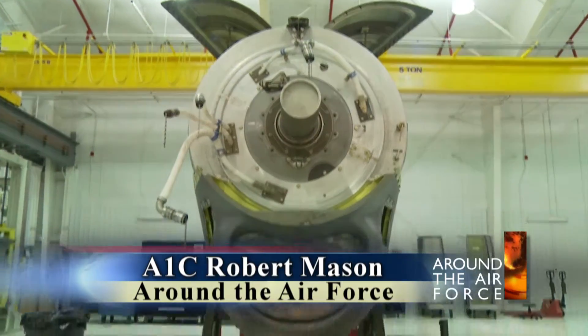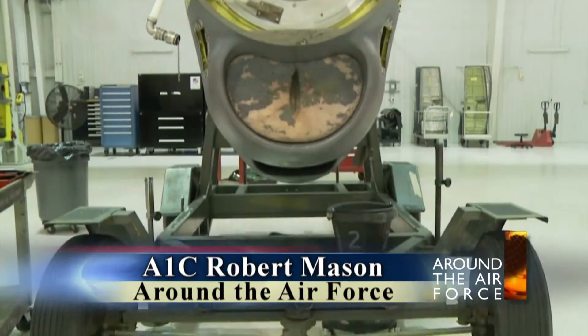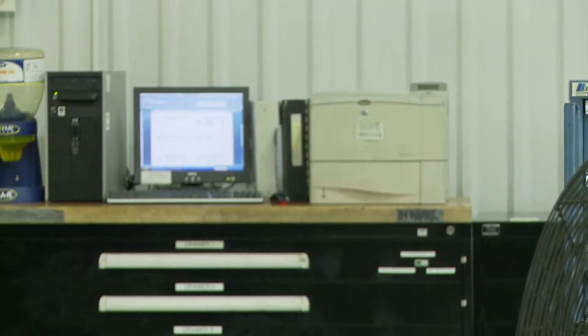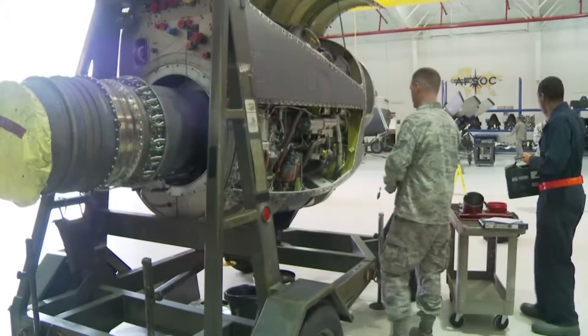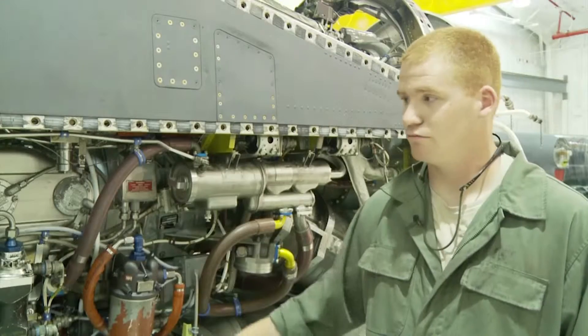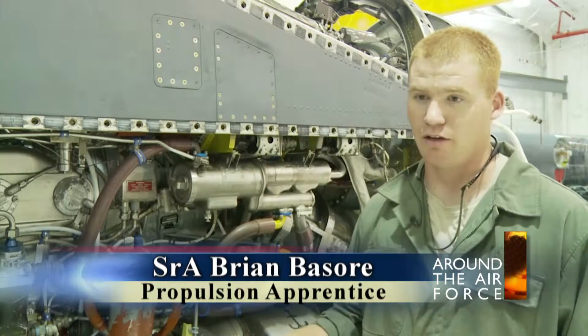An aircraft isn't much good if it's parked on the tarmac waiting for repairs. Airmen at the propulsion shop at Hurlburt Field try to keep that from happening by overseeing one of the most important aircraft components — its engine. Every plane that has a mission from this base has one of our engines on it. We work on every engine on this base.